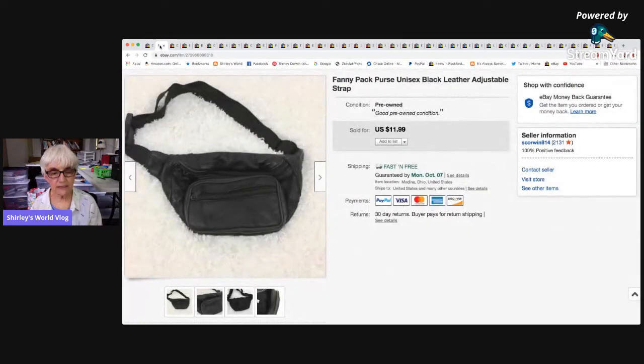The next thing I sold was a fanny pack for $11.99. It sold at the regular price with free shipping. This was a leather fanny pack that was mine — I had a couple of them — and I only made $6.03 on it.